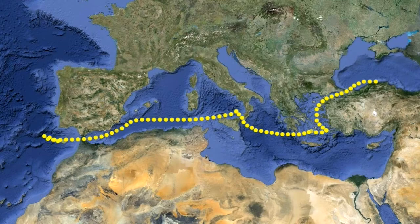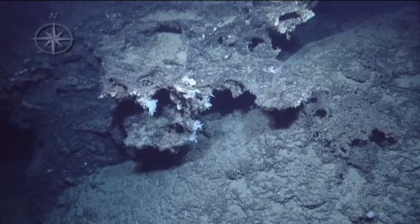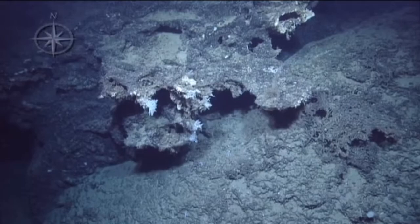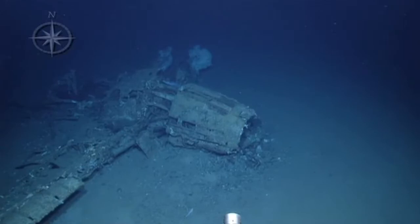In leg 7 of the expedition, we explored both north and south of the island of Sicily and spent a lot of time off of Pantelleria. We found some evidence of diffuse venting and some beautiful pillow lava structures. We also saw the largest animal of the season, an 11-foot six-gilled shark. The crew got quite a surprise when the ROV Hercules came across the remnants of an airplane on the seafloor. There was a symbol on one of its wings that helped us identify it as an Italian World War II plane.